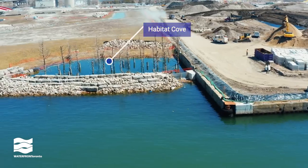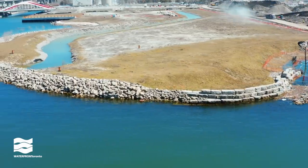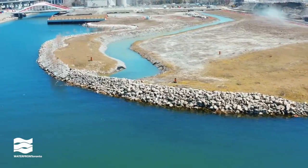This area, known as Promontory Park North, features two habitat coves. One is protected by a carp gate that prevents the invasive fish from entering the cove.